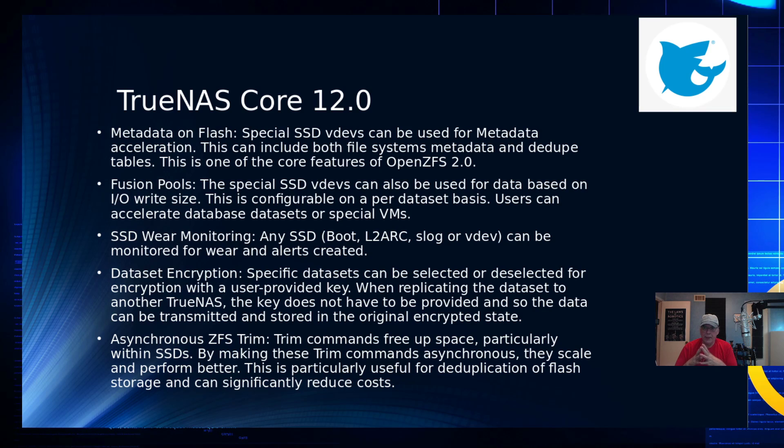As time goes by and we get closer to the TrueNAS Core release date, I'll post updates. SSD wear monitoring is included, as well as data encryption — specific datasets can be selected or deselected for encryption with a user-provided key. When replicating a dataset to another TrueNAS, the key doesn't have to be provided so the data can be transmitted and stored in its original encrypted state. Asynchronous ZFS trim commands free up empty space within SSDs, and those will be done asynchronously.